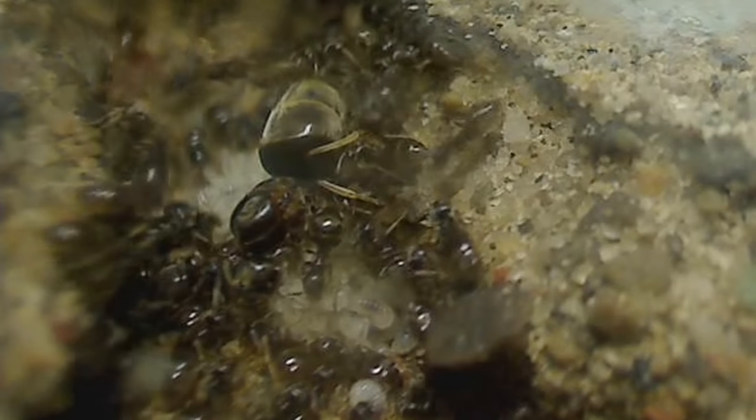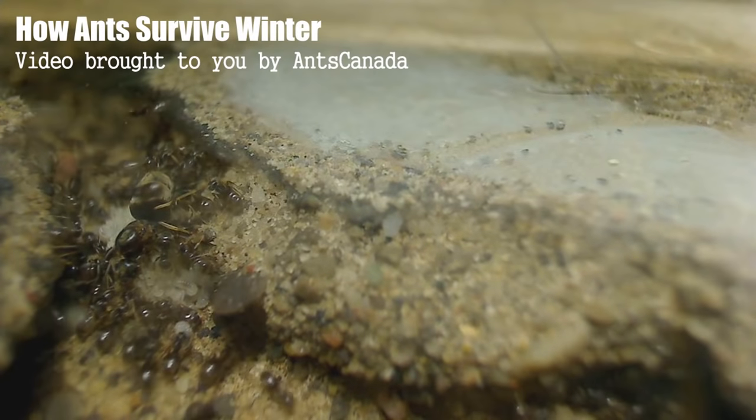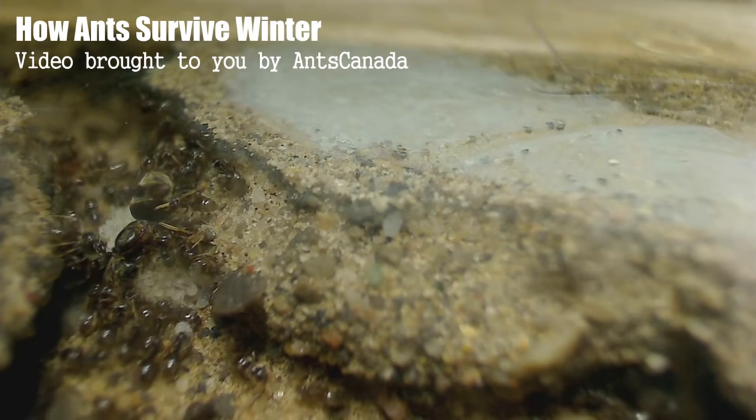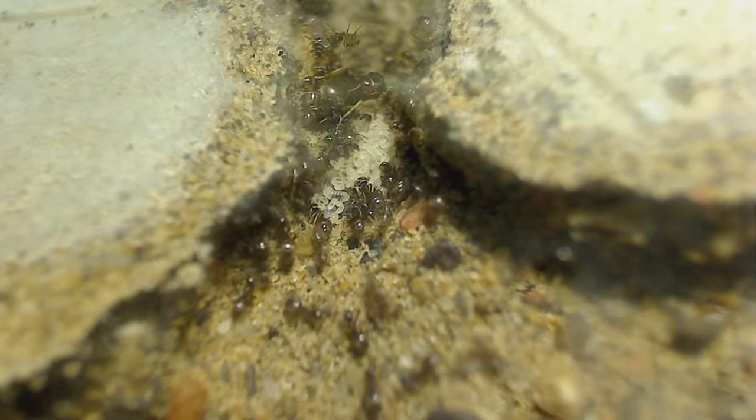Hi ant lovers! Ever wonder how ants survive winter? In some areas of the world, winter temperatures can drop as low as negative 40 degrees C, and yet ants still manage to survive. How do they do it? Well, you're about to learn how. Welcome to another AntsCanada video.